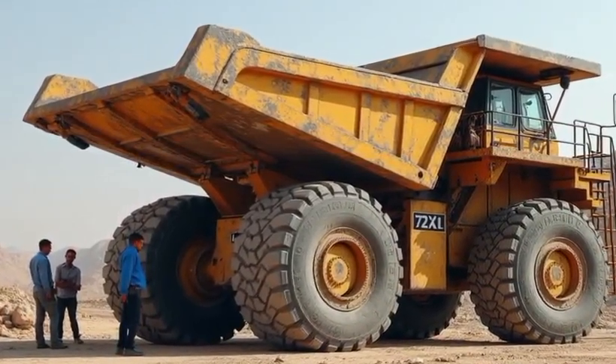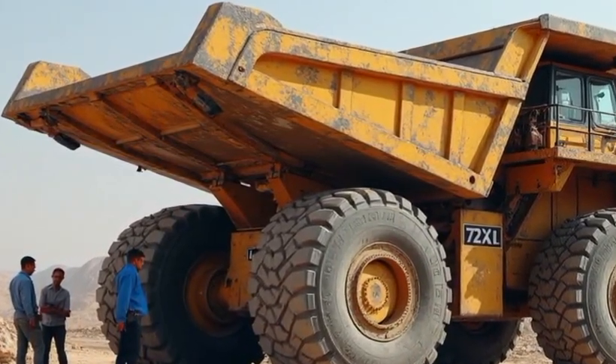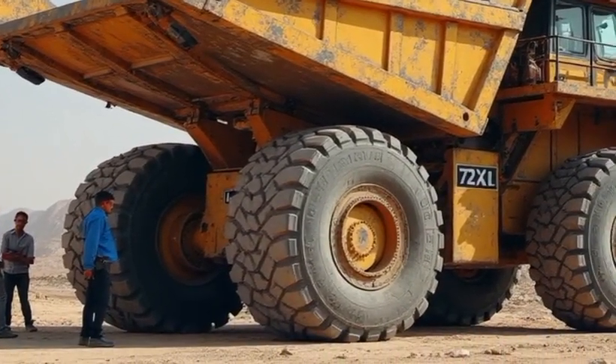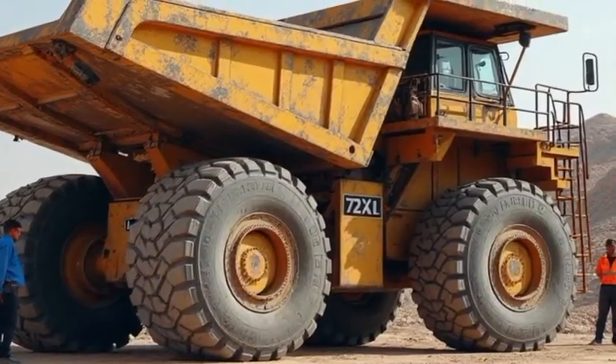This machine isn't just about moving material. It's about dominating the mining landscape with unmatched scale, strength, and stamina. With a payload capacity of 450 metric tons, the Belaz 757-10 can haul more in a single trip than most machines move in a day.